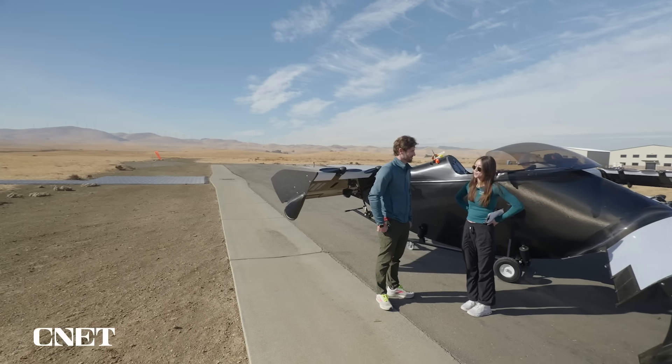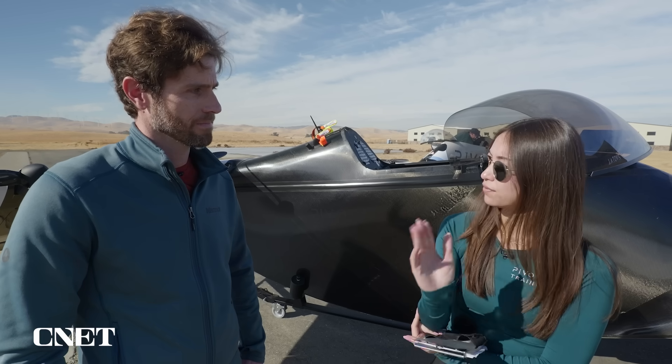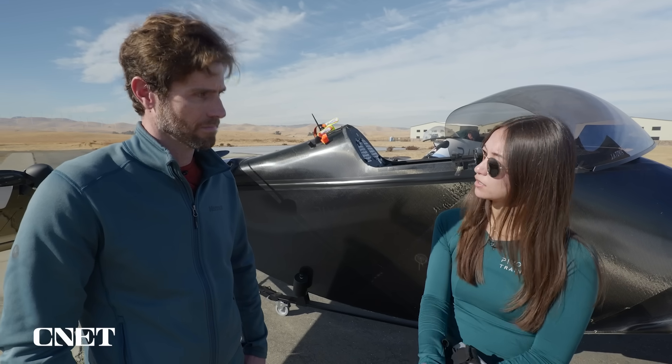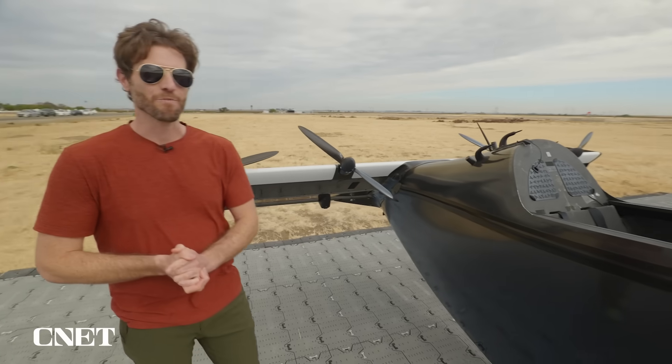For your first flight today, it's going to be a hover flight up to 40 feet, and then once you're at 40 feet, you're going to twist the joystick to the right and yaw 45 degrees to the right. How are your stress levels today? It's good stress — a little nervous stress. All right, time for my first flight.